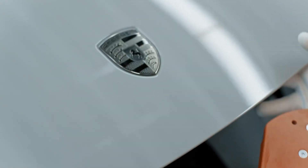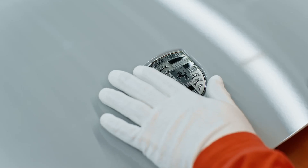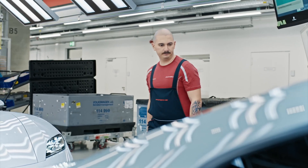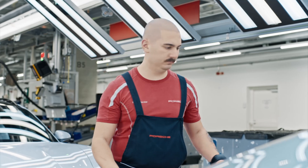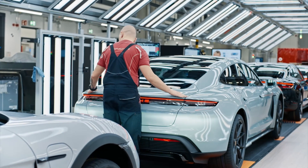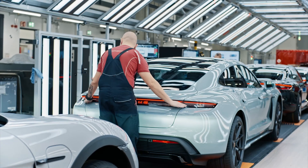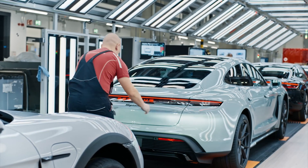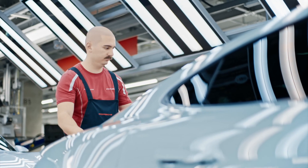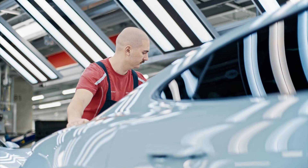Maximum automation, from component transport to assembly, ensures that each Taycan is manufactured to the highest quality and strictest environmental standards. A special feature of this factory is the use of renewable energy. Solar energy provides electricity for the entire factory, and a rainwater recovery system is applied to save resources and protect the environment.